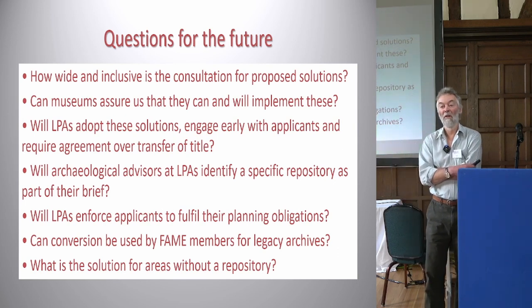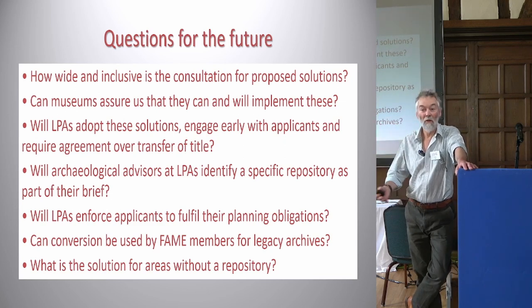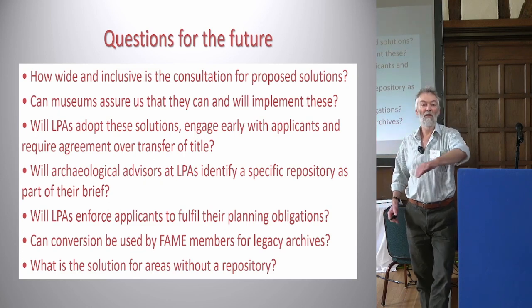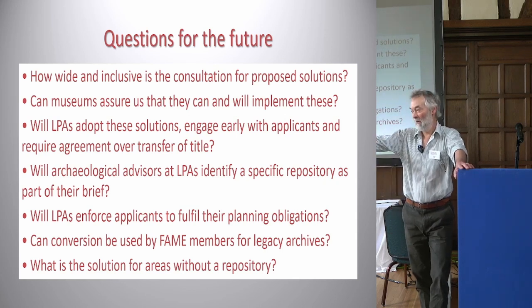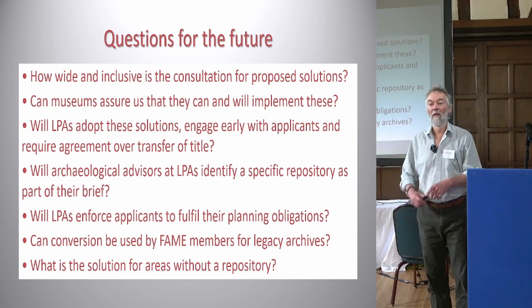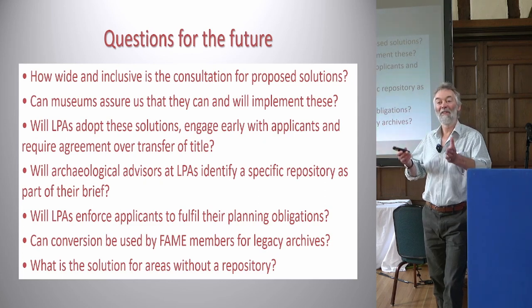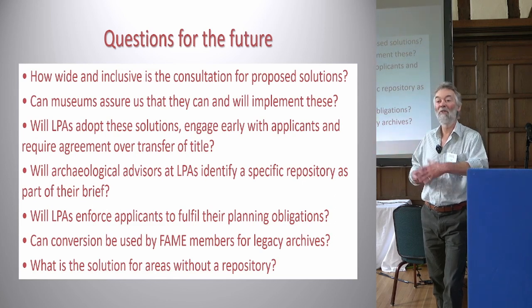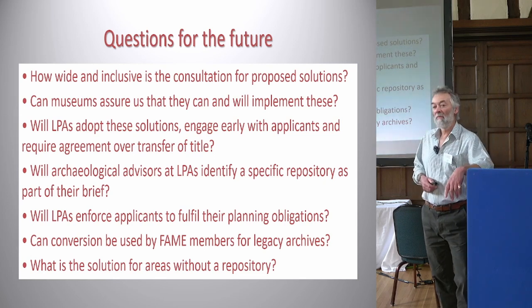For example, you could have a site for Bellway Homes with 13 different landowners. You've been engaged by somebody two or three stages down from Bellway as a client, and you don't have an inroad to find out who owns that piece of pottery from one field as opposed to another. Similarly, if you're dealing with a large corporation like Jaguar Land Rover, nobody in the organisation will see it as a priority — you're just talking about bits of pottery. It's a real conundrum.